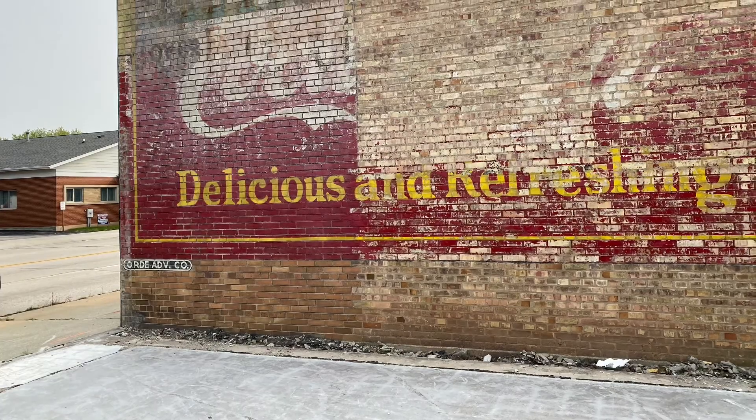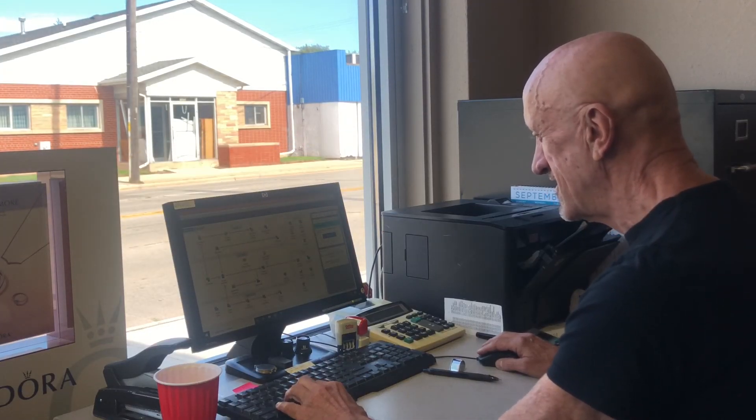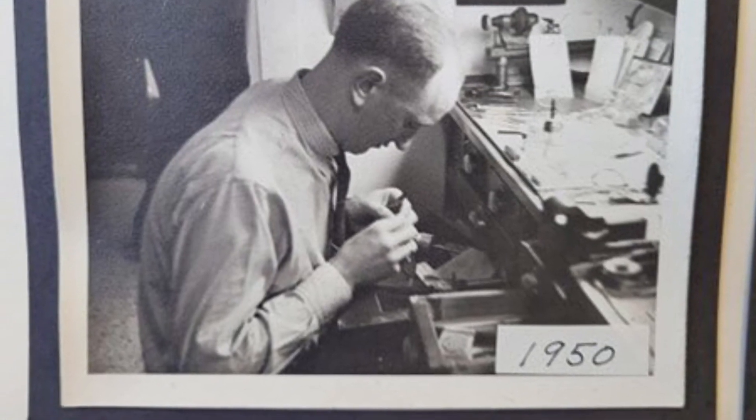A hidden gem in Green Bay discovered by accident. Imagine tearing down a building and then finding a huge Coca-Cola sign hidden underneath. That was the reality for one local business owner. Jim Meyer is the owner of Meyer Jewelers. His father started the business in 1950 and Jim eventually took it over in the 70s.